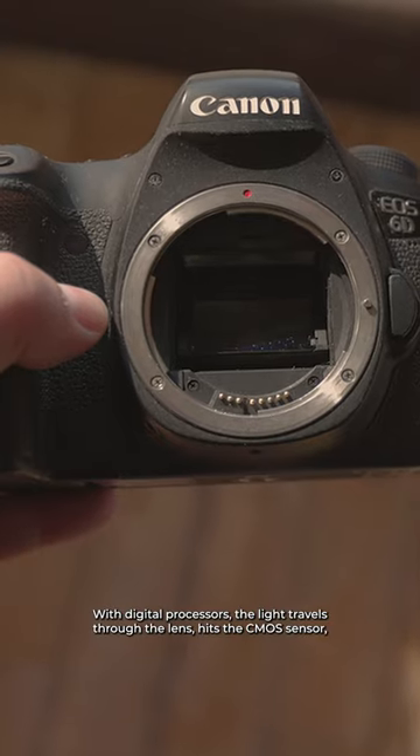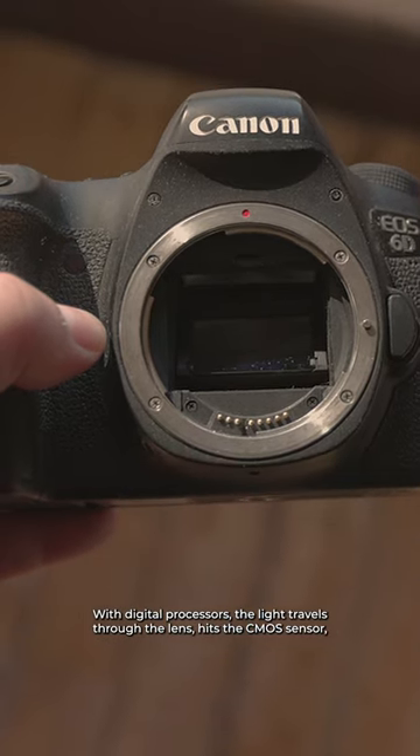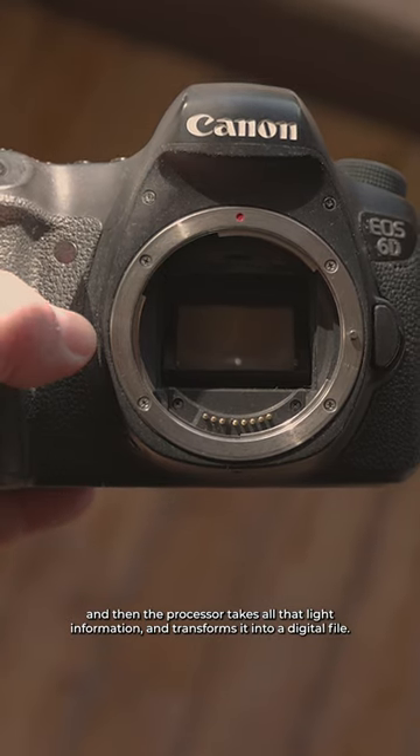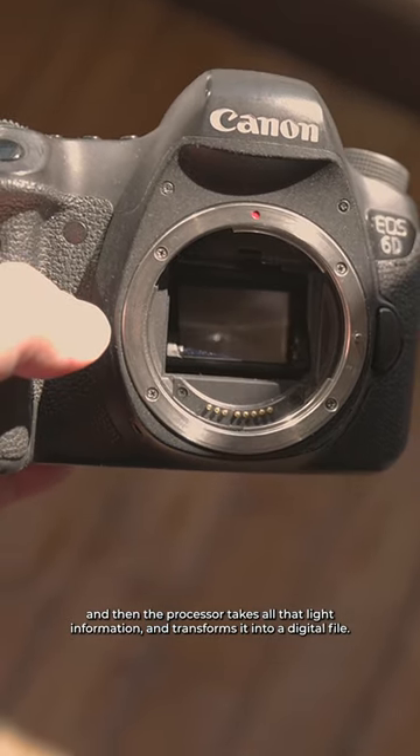With digital processors, the light travels through the lens, hits the CMOS sensor, and then the processor takes all the light information and transforms it into a digital file.